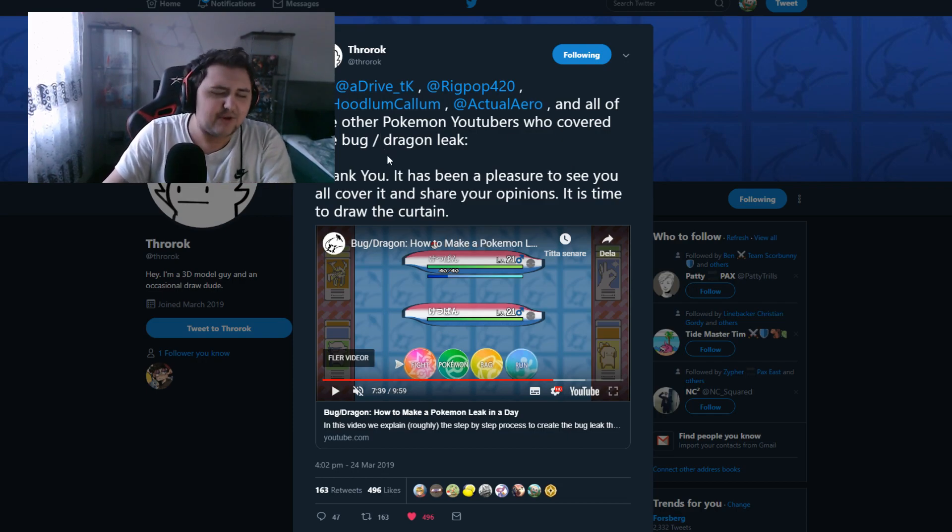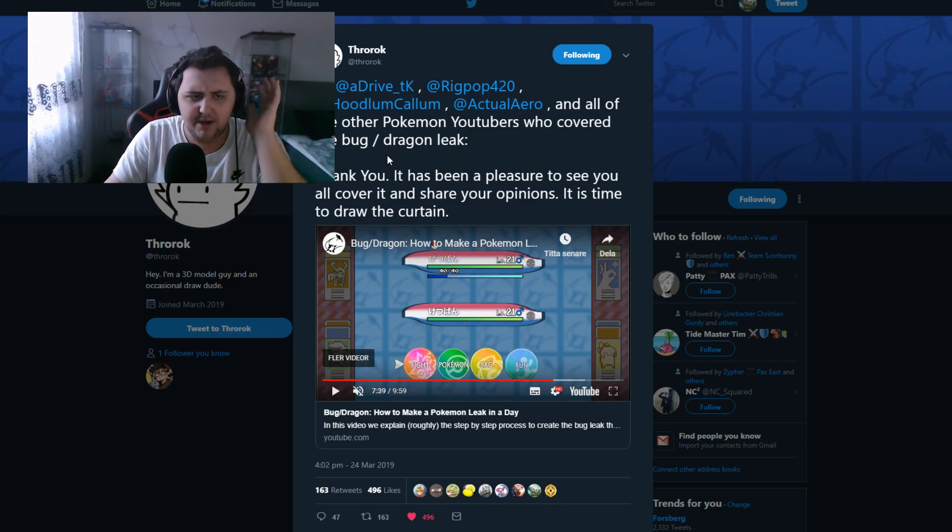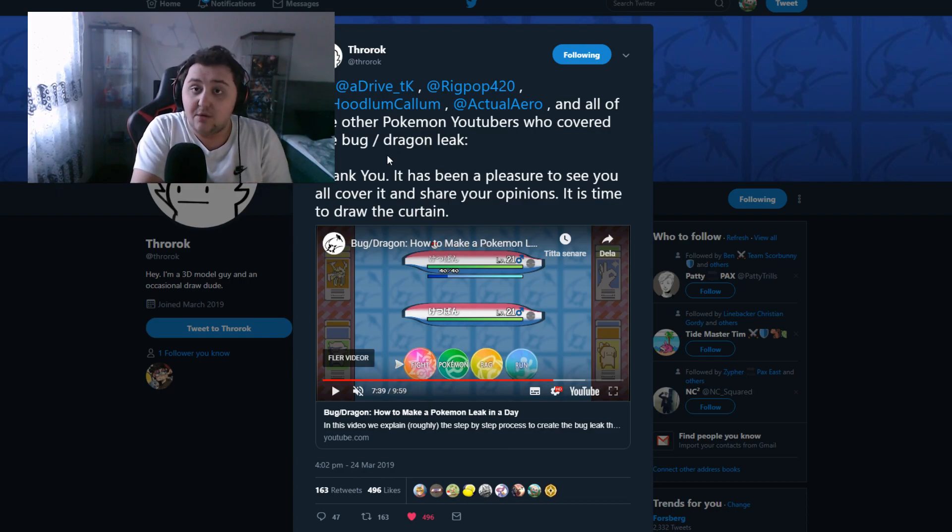But there is one more rumor I want to cover in this video — a different rumor — plus the confirmation that this is now confirmed fake. Do check out ThrowRock; I'm going to link his video down below. I don't want to spoil it for you guys, but do watch the whole thing if you want to. It's kind of interesting because you get a better insight into how some of these things are made.